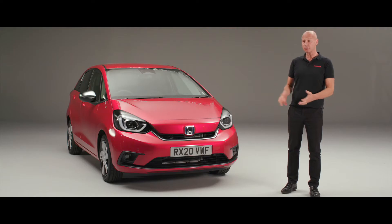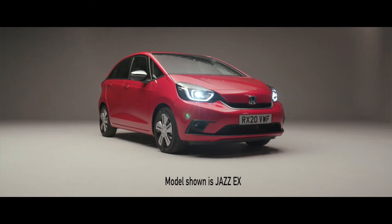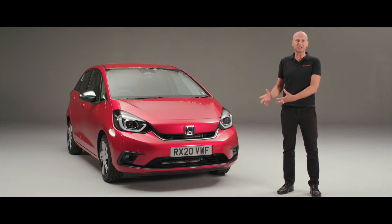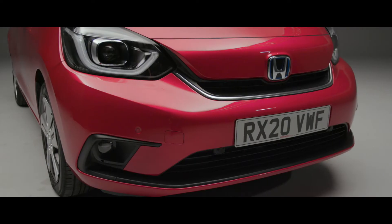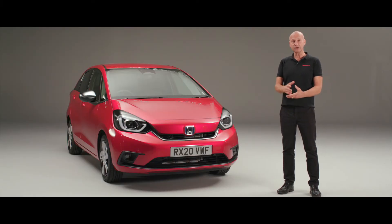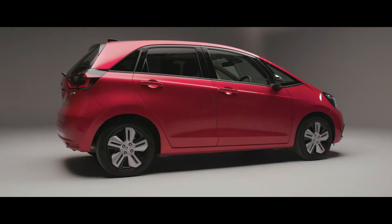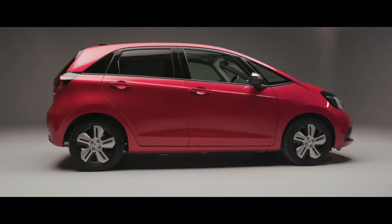Thank you for joining me for this introductory walk around of the brand new Honda Jazz. If you're familiar with the outgoing third generation Jazz, you'll be pleased to see we still have the elements that make a Jazz a Jazz. Everything is brand new with a contemporary design as well. In this video we'll take a look at the outside, some key points, then inside to look at the technologies, features and benefits for you as a driver.